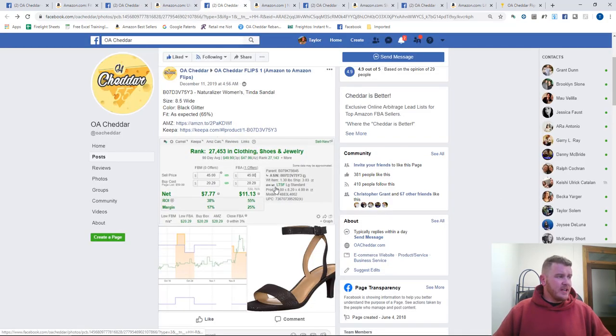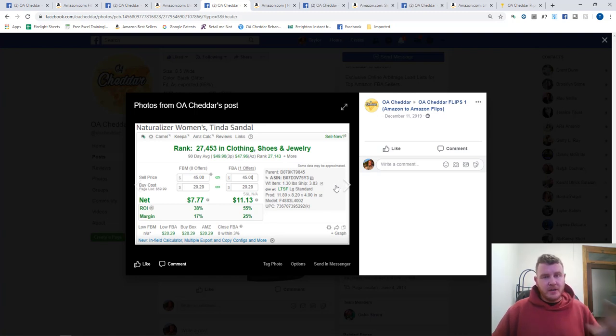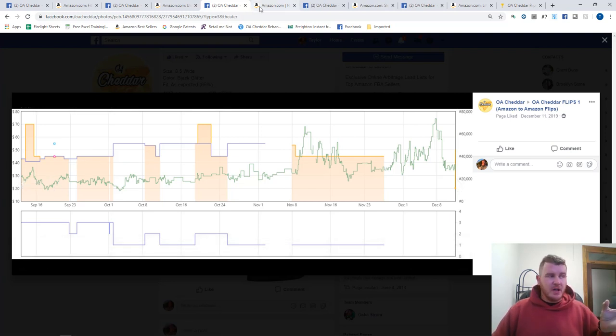Let's move on to the next one — this sandal. A big thing about Amazon flips is it's usually more clothing- and shoe-heavy. There are plenty of other items too, but shoes and clothing tend to do well because of the many variations and options. When we shared this sandal, you could have bought it for $20.29; historically it was selling around $45. Looking at the Keepa graph — the 90-day history — Amazon was going in and out of stock quite a bit. I also see some offer count movement and third-party sellers who came in when Amazon went out of stock and sold off, showing there's real sales velocity on this item.